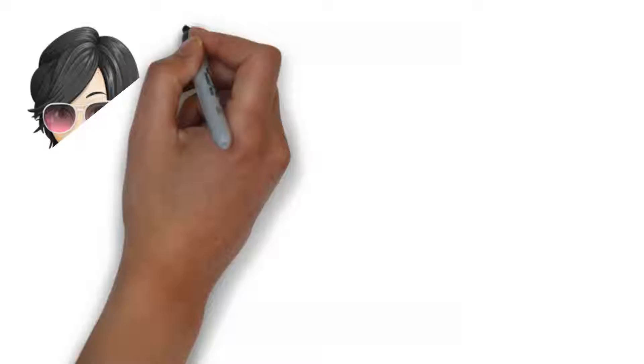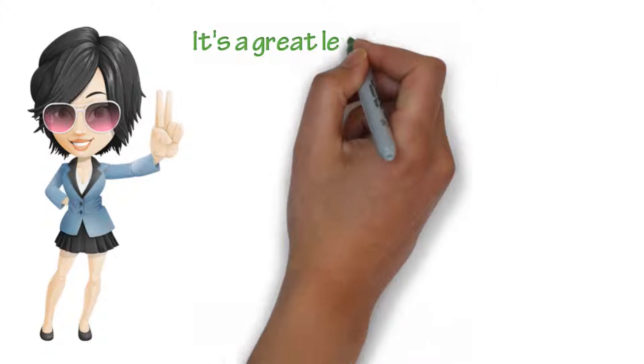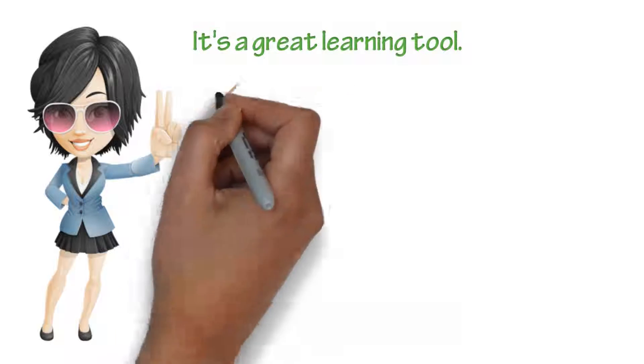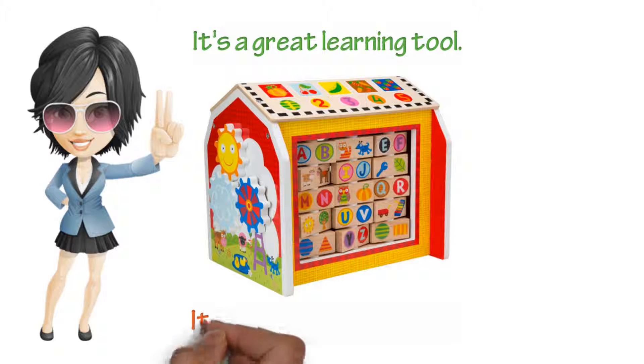It keeps her opening things, touching things, looking at things, and smiling. There always seems to be something new to see, learn, or touch. It's a great learning tool. The ABCs are so cute and colorful — it just catches the eye and keeps the little eyes focused.